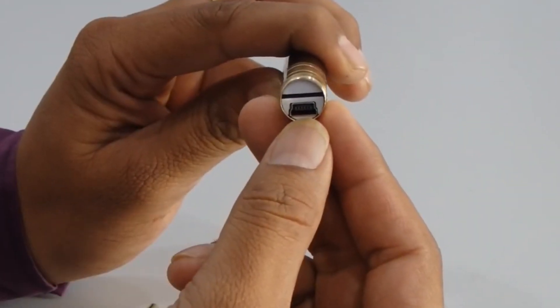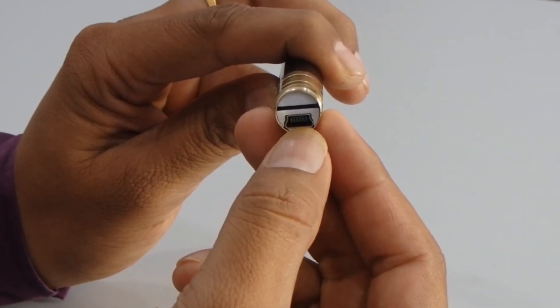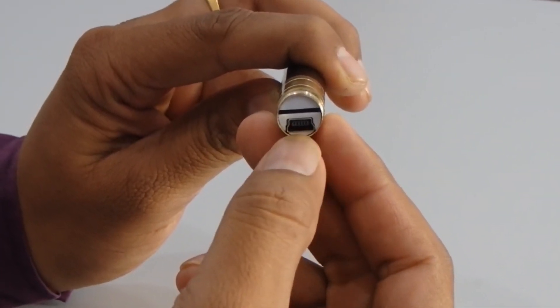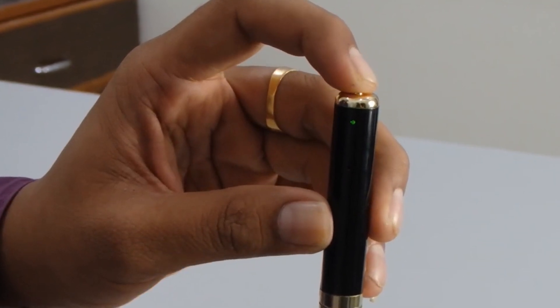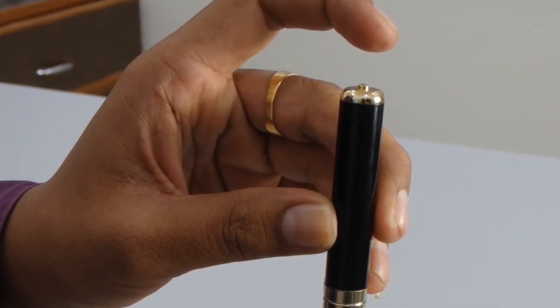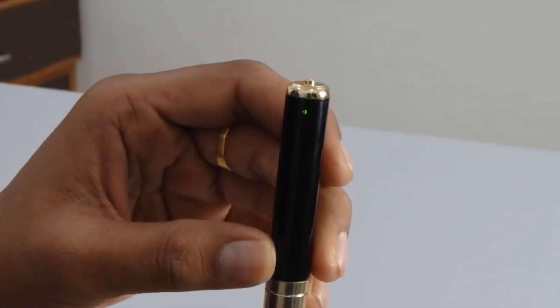Number 5: Camera Pen. If you're in need of a discreet way to record video, the Camera Pen could be the perfect gadget for you. It can be easily obtained on various online marketplaces and offers a covert means of capturing footage. This device is an ideal solution for anyone seeking to keep their video recording inconspicuous.